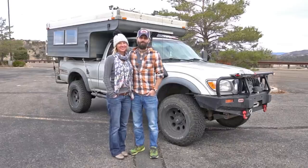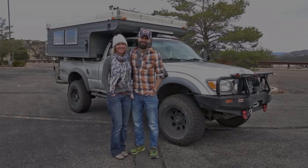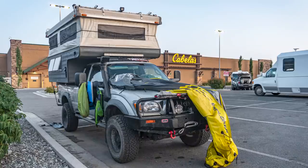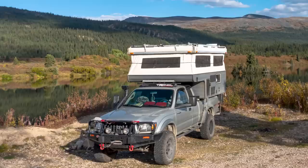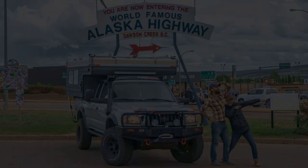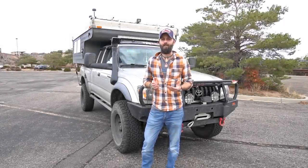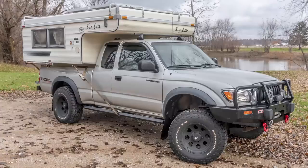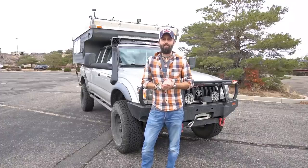Hey, it's Chris Tarzan Clemons and Lisa Jane, and we're going to give you a quick tour of our home on wheels — Turk, the Toyota Tacoma truck camper. I've actually been living in this truck for about two years. The first year I was by myself with just a regular shell on the back. This last winter I found a slide-in pop-up truck camper and built it out. I'll go over the exterior first and then we'll hop inside.